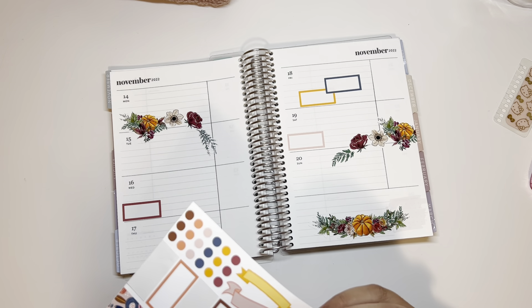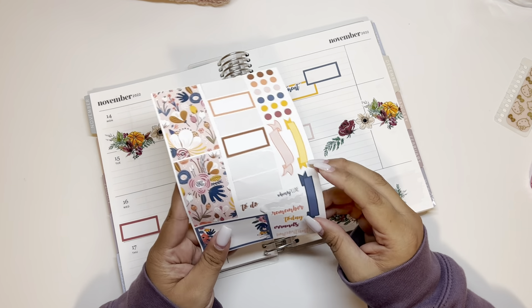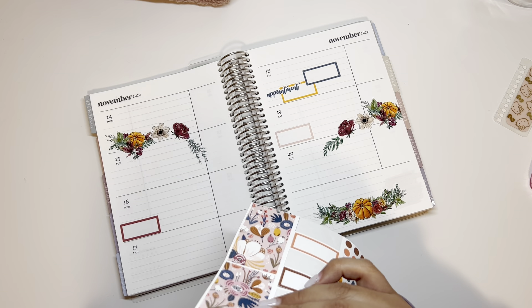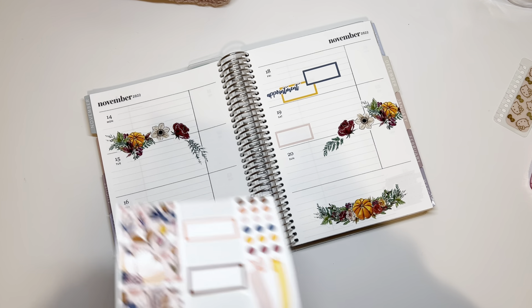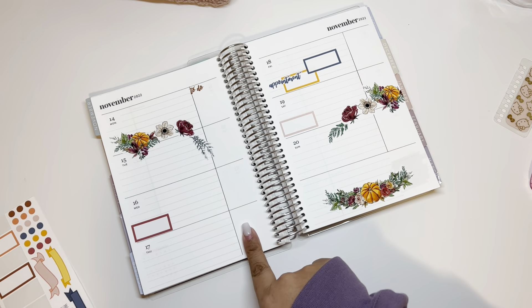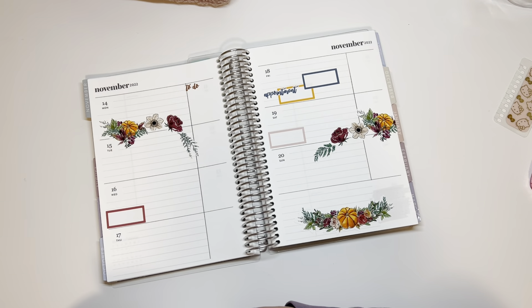I'm going to add an appointment sticker right over here. Maybe right there — cute. And then an important to-do sticker, so maybe on the to-do section. I'm going to try to save this one because the lettering is so cute — I got it! So the to-do sticker I'm putting right over here because that's technically where I'm writing to-do's. I wish there was another one but that's okay. I think that looks really cute.